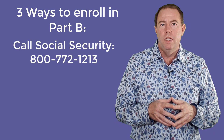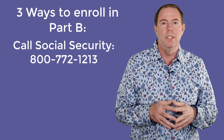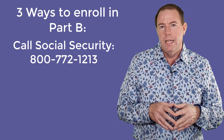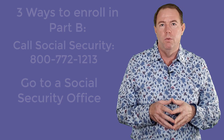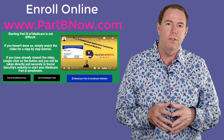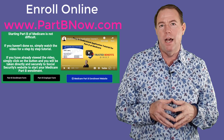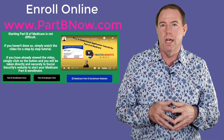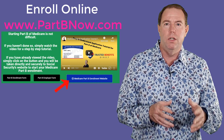Now if you are not on Social Security and would like to enroll in Part B, you will need to do that yourself. There are three ways to do this. First, you can call Social Security — and you would think you would need to call Medicare, but to enroll in Medicare you have to contact Social Security — and the phone number for this is 800-772-1213. Second, you can go directly to a Social Security office, and third, and the easiest in my opinion, is to simply enroll online. I have made a website with a tutorial video on how to do this, including screenshots from Social Security's website. The website is www.partbnow.com, and the site also includes a link directly to where you need to go to sign up.